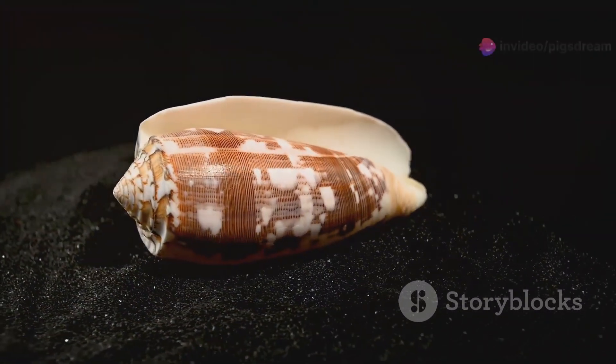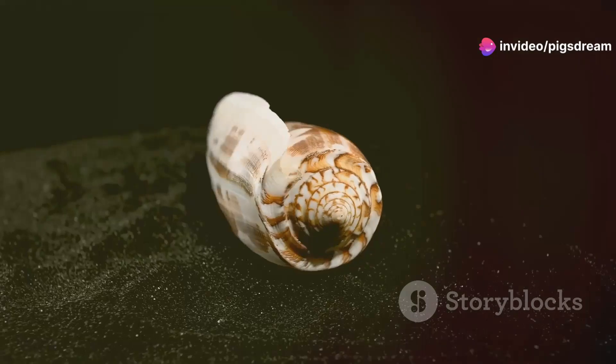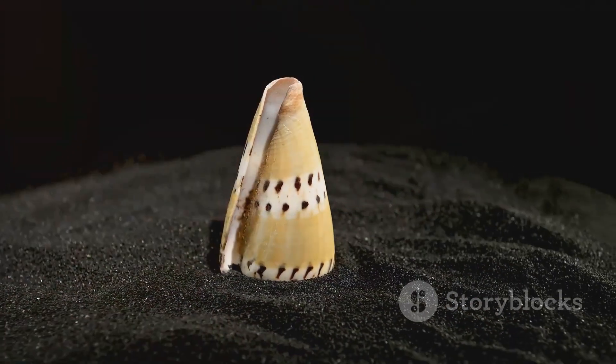Then there are the marine snails, a group that includes the cone snail — one of the most venomous creatures on Earth. Their beautiful shells often conceal a deadly secret: potent toxins used to paralyze their prey.